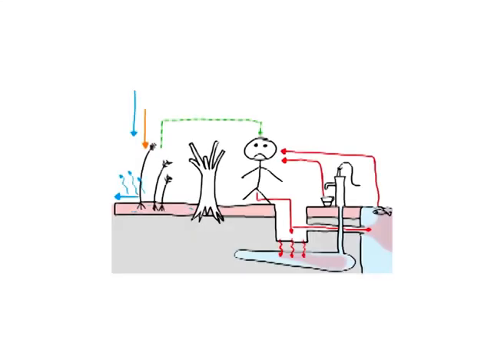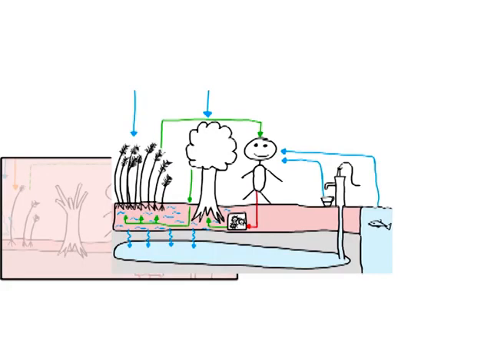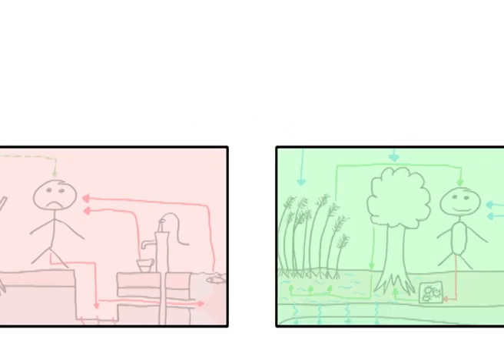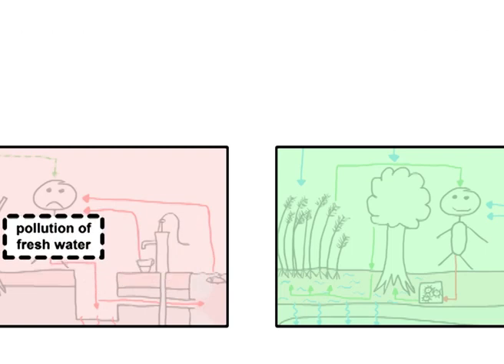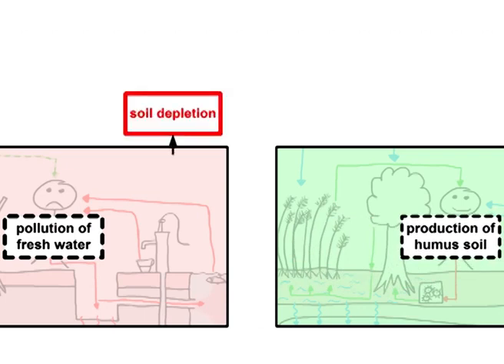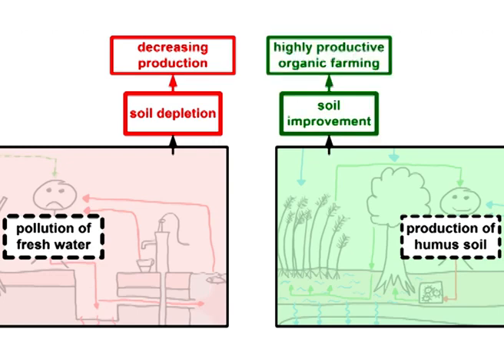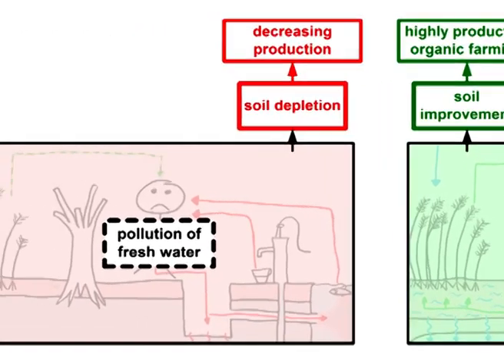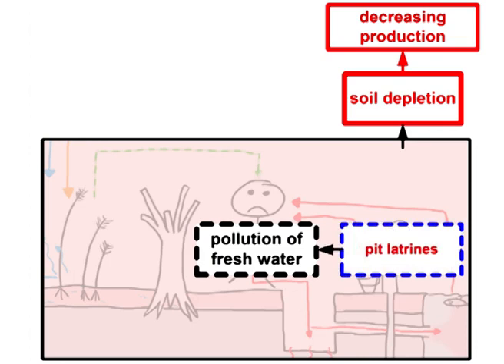The problematical system of leading nutrients into fresh water is displayed in red color on the left. The sustainable system of a closed nutrient circle is displayed in green color on the right. In the system on the left, nutrients from our feces cause pollution of fresh water, whereas in the system on the right, they are used for the reproduction of humus soil. The result of the left system is soil depletion, which leads to decreasing agricultural production. The right system improves the soil, ensuring the possibility for long-term, highly productive organic farming. Valuable nutrients are changed into pollution and wastewater by the use of flush toilets and pit latrines.